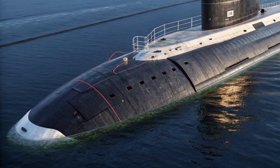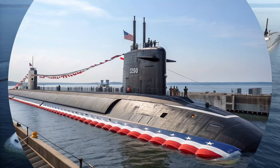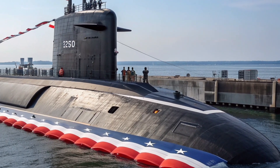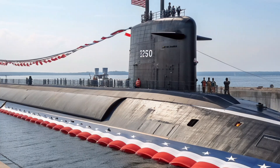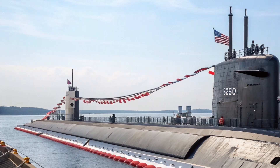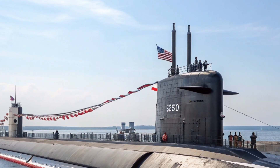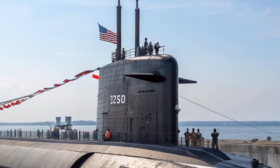USS Alabama is an Ohio-class ballistic missile submarine, a class designed to remain undetected while carrying the most important mission of national defense. Even decades after its original commissioning, by 2026 this submarine continues to be highly relevant due to continuous upgrades, refits, and modernization programs carried out by the United States Navy. These upgrades ensure that the submarine remains one of the most secure and reliable platforms for strategic deterrence in the world.